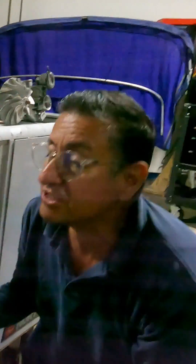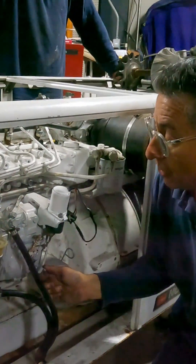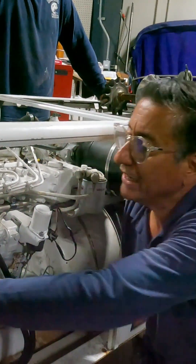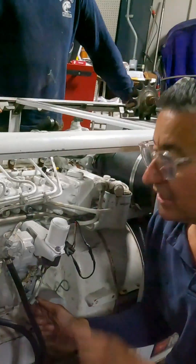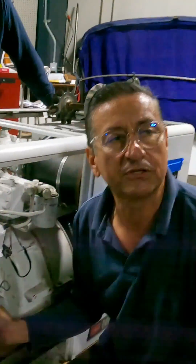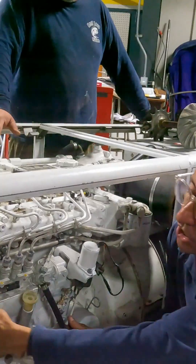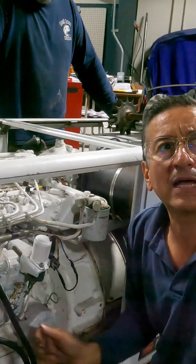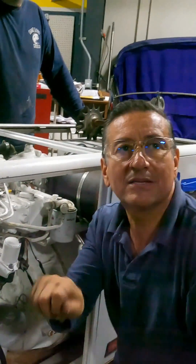The fuel enters in the pump only if this solenoid is open. This solenoid opens or closes — if the solenoid is closed, the fuel stays over there and does not enter. This is why this solenoid is also called a start-stop solenoid: it allows the fuel to enter or not enter. Where is this solenoid activated? In the start-stop button.